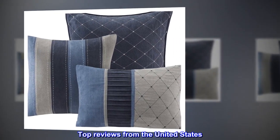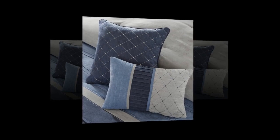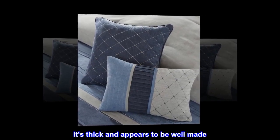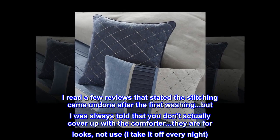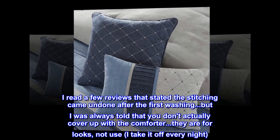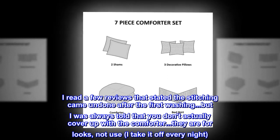Top reviews from the United States: Very nice — this set is very nice looking. It's thick and appears to be well made. I read a few reviews that stated the stitching came undone after the first washing, but I was always told that you don't actually cover up with the comforter — they are for looks, not use. I take it off every night.